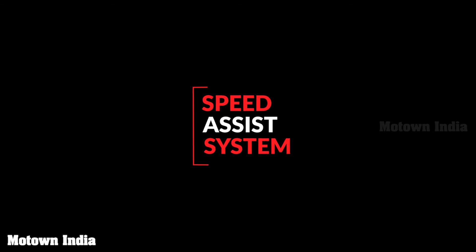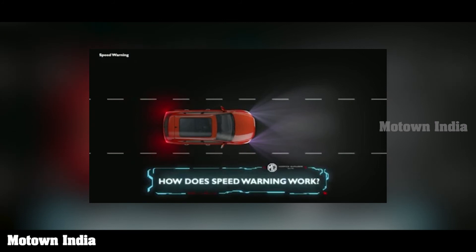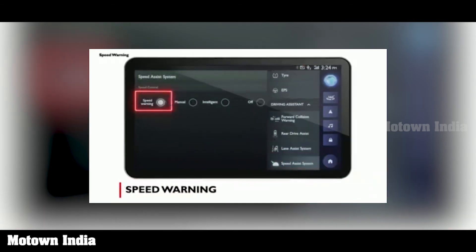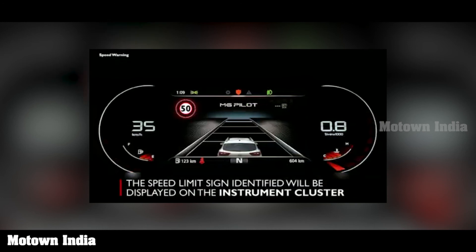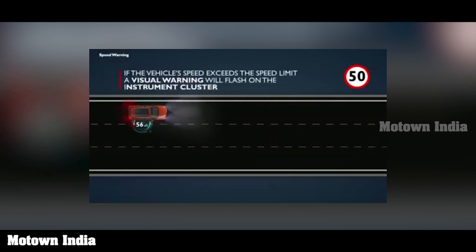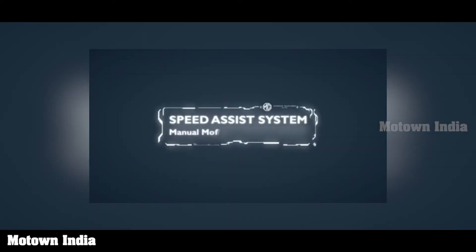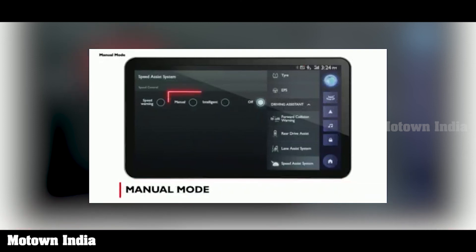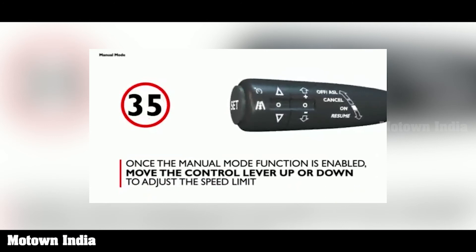Finally, let's look at the speed assist system, which is very practical. The car can warn you about speed limits: within the speed assist system feature on the touch screen, select speed warning. The ADAS camera detects a speed limit sign and displays the speed on the instrument cluster. If the vehicle exceeds the speed limit, a visual warning flashes on the cluster. In manual mode, you can move the control lever up or down to adjust the speed limit, press set, and the system will actively intervene to keep the vehicle speed within that limit. Manual mode works at minimum speeds of 30 km per hour.